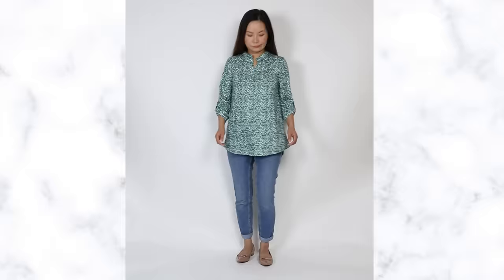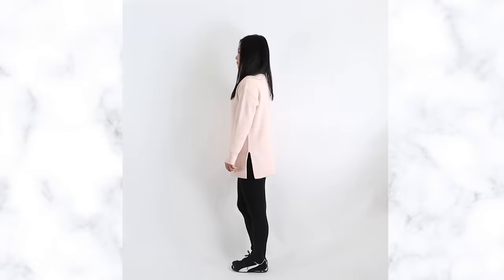Tunic tops. Every time I go to Macy's and see racks and racks of tunic-length tops, I know I am in the senior lady department. It's almost like all those brands have collectively decided that as we get older, we need to wear tunics.